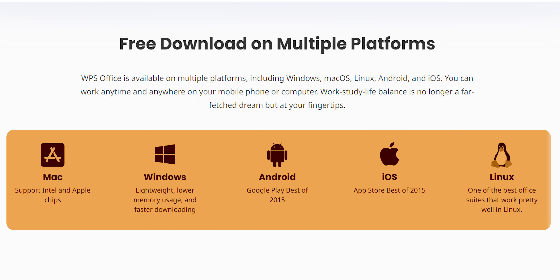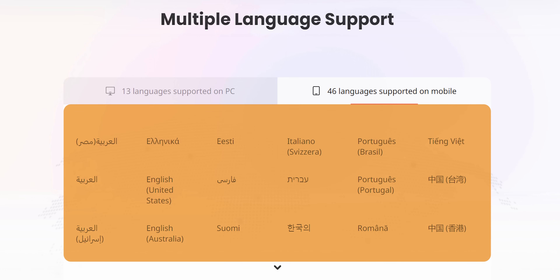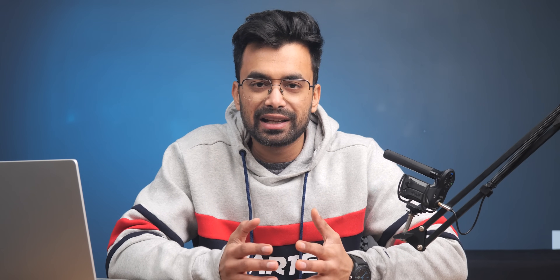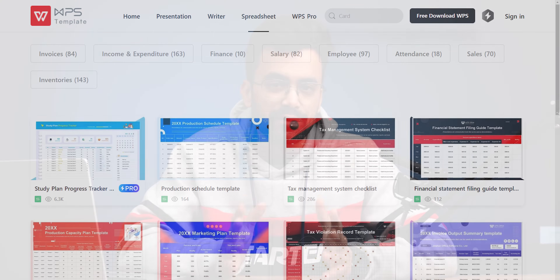The app is available on Windows, Mac, Linux, and even Android and iOS. It supports 46 languages on the phone and 13 languages on a computer. If you want to unlock even more features, you can create an account, which gives you access to 1GB of cloud storage, syncing files between all your devices, converting files to PDF, and an expanded template library. The library is quite extensive with templates for Word, Excel, PPT, and PDF — that's a lot for free.